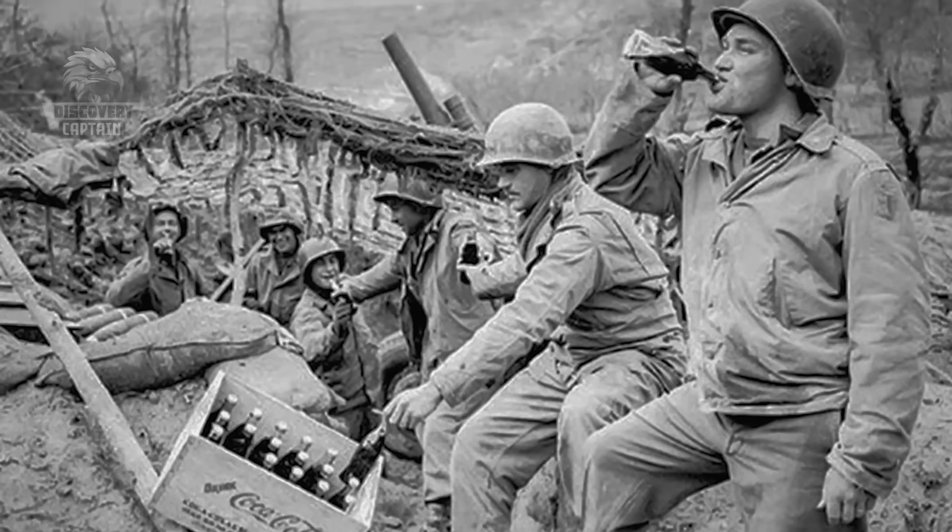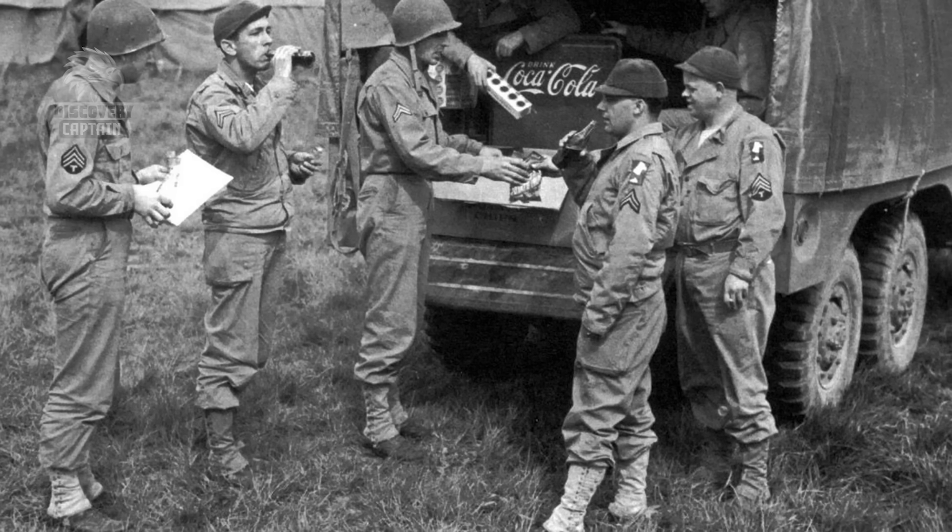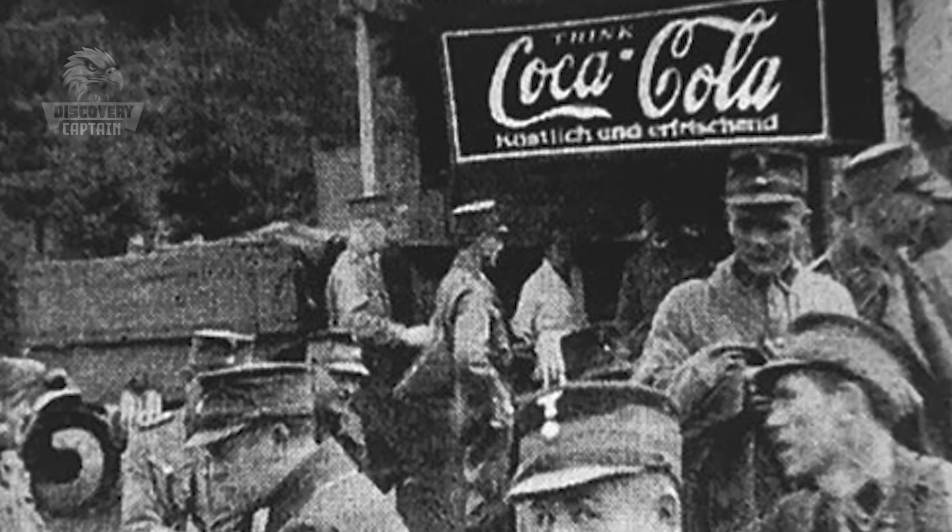During World War I and World War II, the US military supplied Coca-Cola to soldiers as part of their food and drink.